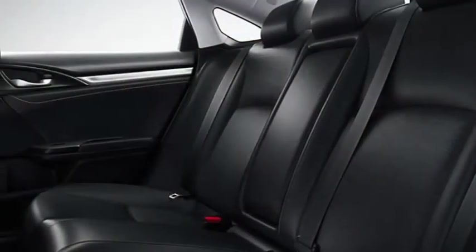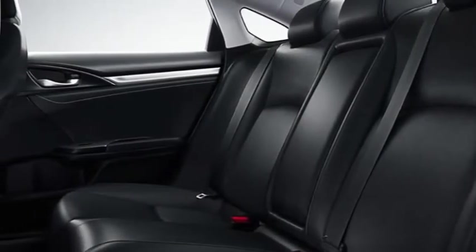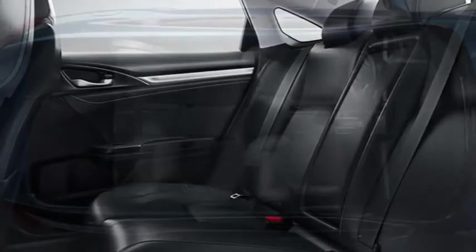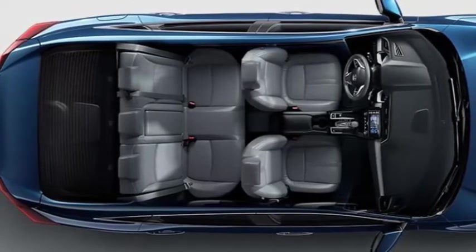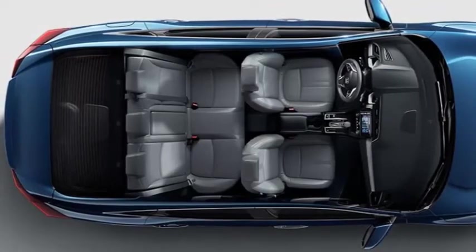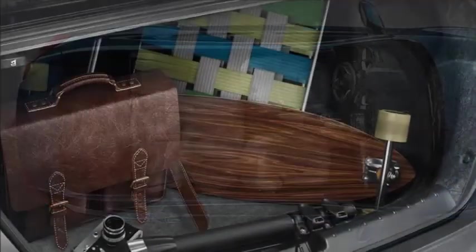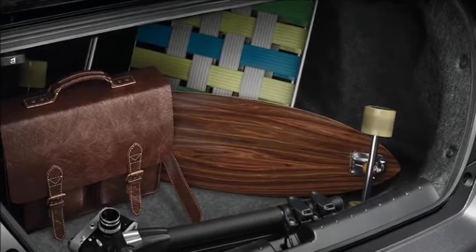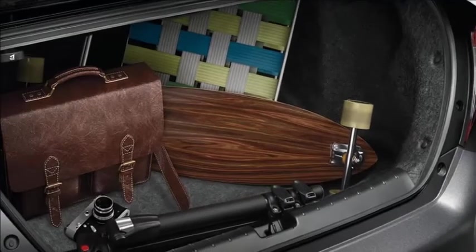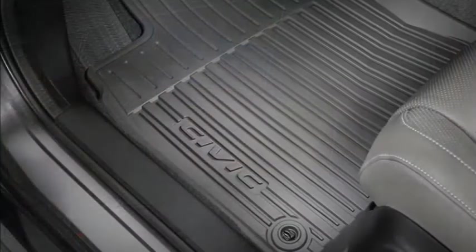Room in the rear. With 60-40 split fold-down rear seats and a spacious trunk, Civic sedan offers plenty of cargo options, from picking up groceries to setting out for a long weekend. Civic sedan has seating for 5 and all the interior space you'll need. With up to 15.1 cubic feet of cargo space, 60-40 split fold-down rear seats, and a trunk pass-through for longer objects, you have plenty of room to pack it all in and head on out.